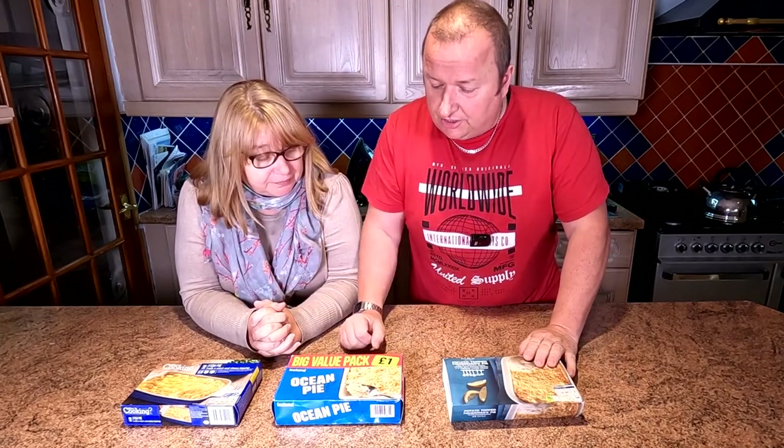Hi again folks, here we are with three more variations on a theme. Today we're looking at fish pies. I like a fish pie. Yeah we've got three here from the dearest down to the cheapest.